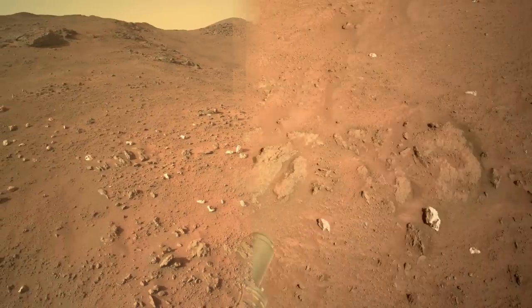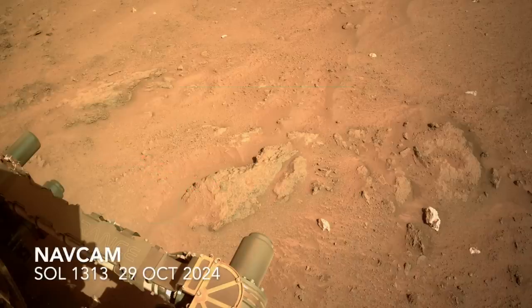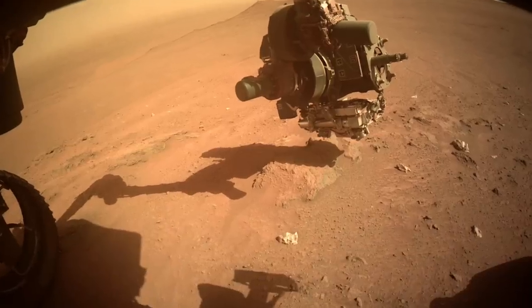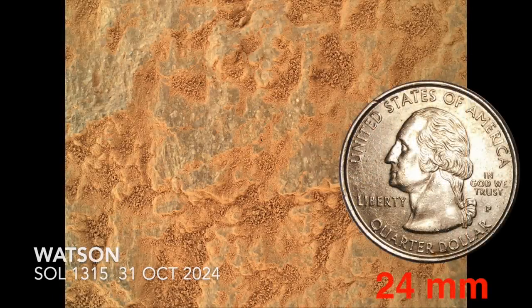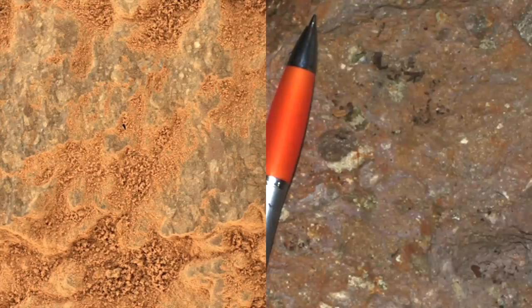The team next turned its attention and the rover to the drab gray rocks that host the white ones. This positioned Perseverance over a large and stable enough one for an investigation with the robotic arm-mounted instruments. First up was the Watson camera after the gas dust removal tool blew away some of the dust. Ignoring the pockets of trapped dust, you can see that the gray surfaces appear speckled. This is a rock texture unlike any seen before by Perseverance. It resembles that of impact breccia, which forms from the fallout of material produced by a crater impact event.